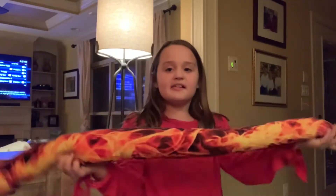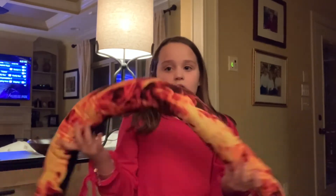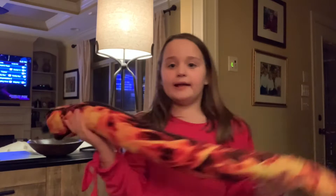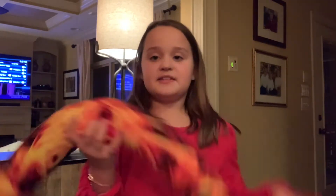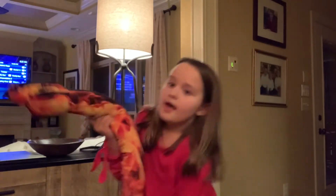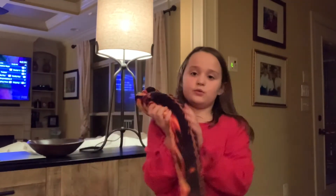This is a fire snake. I also got a water snake like this. It's really fun to play with. It's actually really soft.